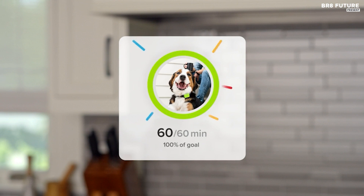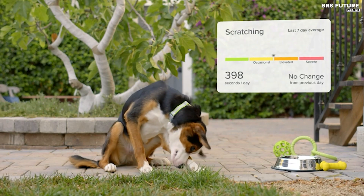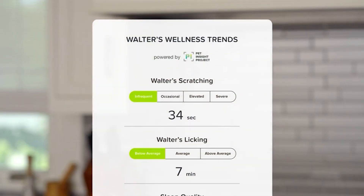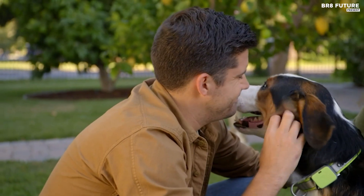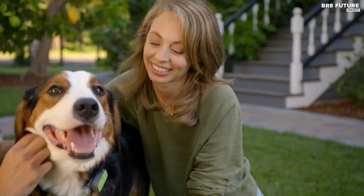But it doesn't stop there. The WhistleGo Explore also functions as a health and fitness tracker for your furry friend. Keep tabs on their activity levels and calories burned, and even monitor behaviors like licking and scratching to detect potential health issues. It even offers food portion recommendations tailored to your pet's breed, age, and weight, and you can effortlessly share a 30-day health report with your vet.